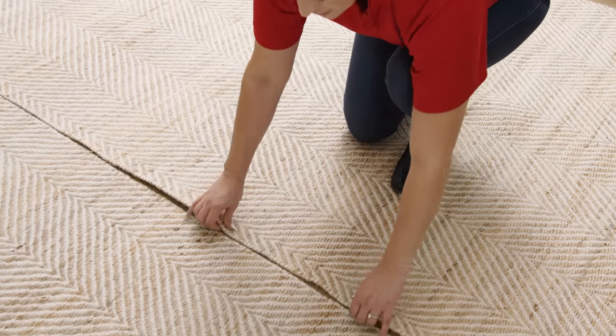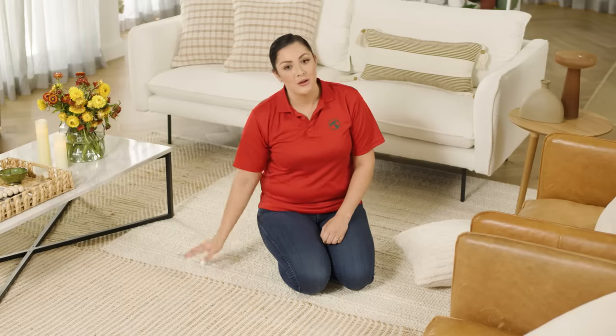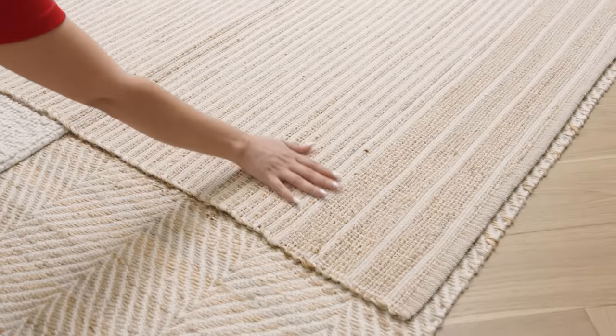If you can't find a rug large enough for a living space, buy two the same and lay them side by side, or layer up several neutral designs in different textures for a unique result. Our natural jute and wool styles really lend themselves to layering, especially for a relaxed coastal aesthetic and homes in warmer climates. You'll find everything from flat weave herringbone patterns to chunky ribbed styles.